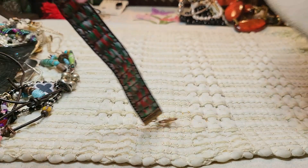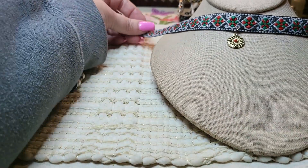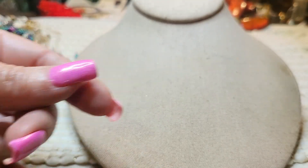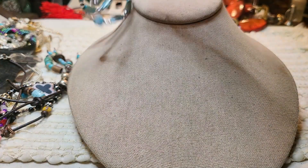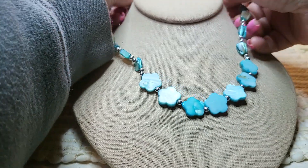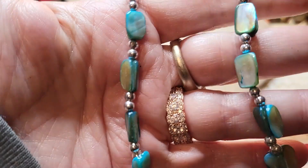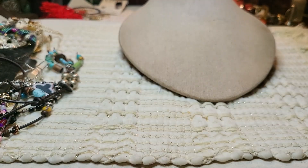Then we've got a choker with a little medallion on the front — it has a lobster claw clasp. And then we have another necklace — this one is blue shell, mother of pearl shell, lobster claw. Oh, that one's cute with the little clovers at the bottom. I like that — nice length. Very nice, I like it.